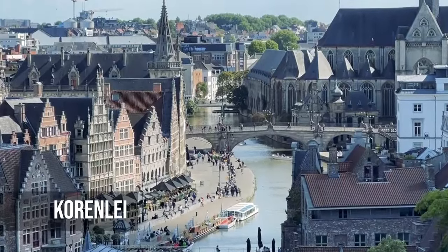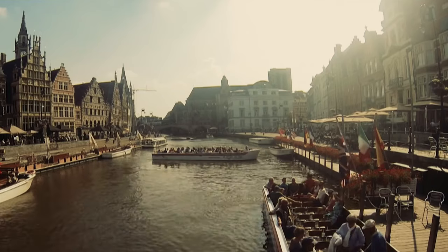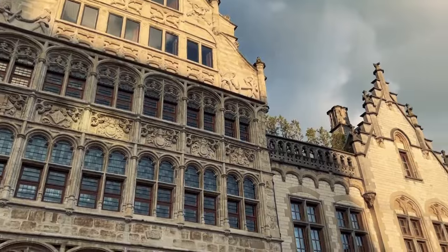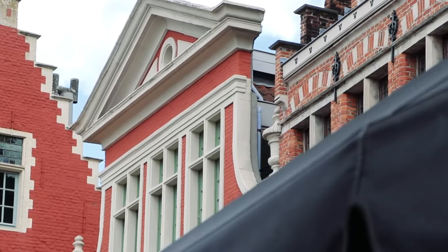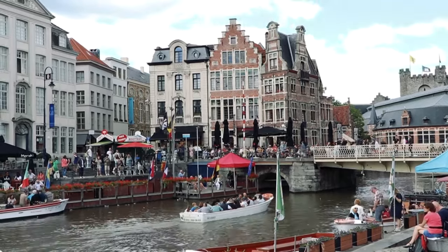On the other side of the river, Korenlei looks like a peaceful counterpart to Graslei. Even though it has a lot of history like other places, Korenlei has its own stories to tell. Its buildings, each with its own style, stand next to each other like chapters in a richly illustrated book. The ripples of the river play with their own reflections, making patterns that are absorbing to look at.